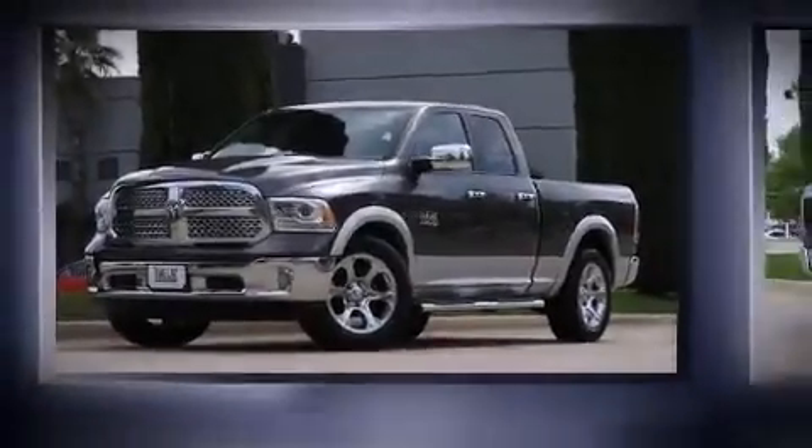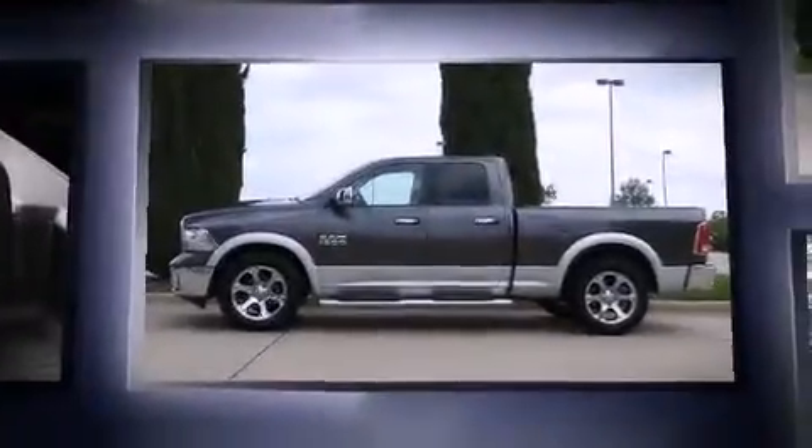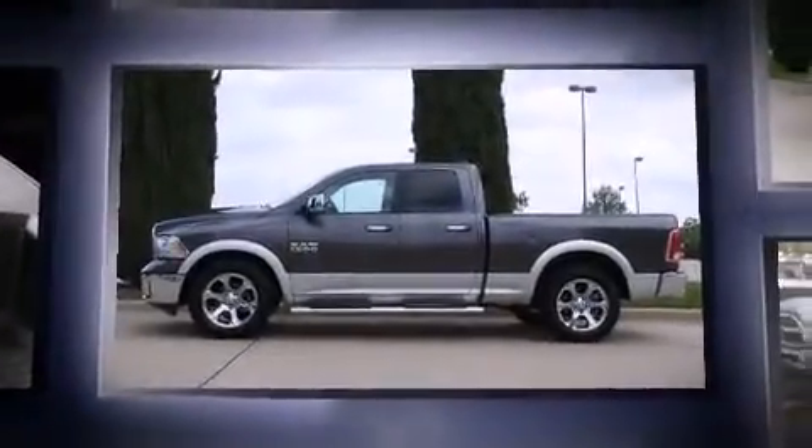Step into the 2014 Ram 1500. With just over 30,000 miles on the odometer, this is a technologically advanced vehicle for the sport-inclined driving enthusiast.